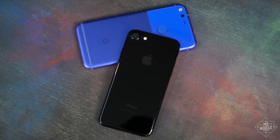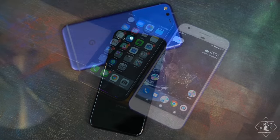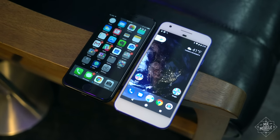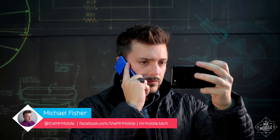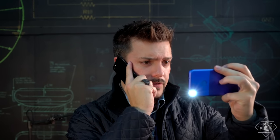They're two of the most expensive smartphones US buyers will find. And they're also two of the best smartphones, period. I'm Michael Fisher. Find out which of these is the better fit for you as we put iPhone 7 against Google Pixel on Mr. Mobile.